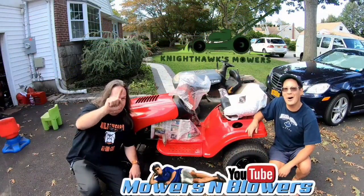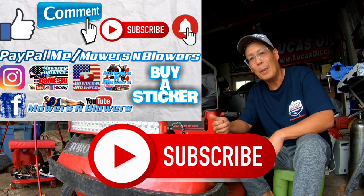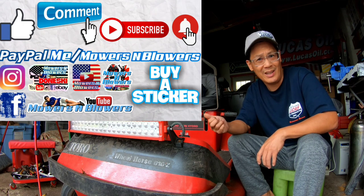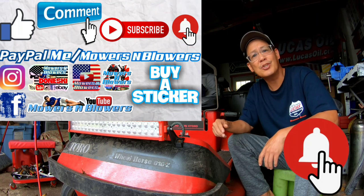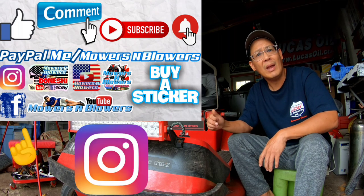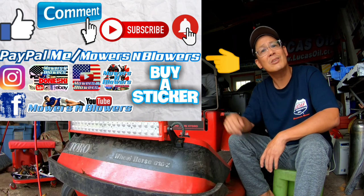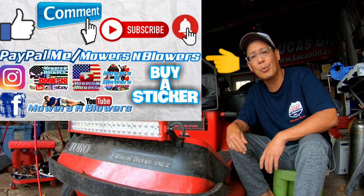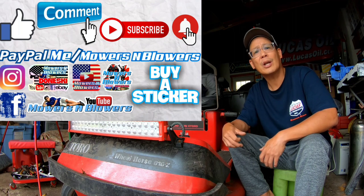See you guys next time on Mowers and Blowers! If you enjoyed the video, remember to give me a like, comment below, and subscribe — it doesn't cost anything, it's free. Hit that little bell so you'll get notifications whenever there's a new video and you won't miss any. Remember to follow my Instagram and Facebook. And if you'd like to donate a dollar or two, paypal.me slash mowersandblowers. Really appreciate all the support — keep the videos coming every day. Bye!